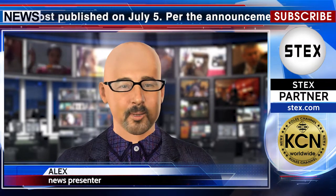The Liquid Network project, first discussed in 2015 and launched in October 2018, aims to allow for faster transactions with Bitcoin (BTC) between businesses and individuals. According to CoinTelegraph, the news release features partner stex.com.